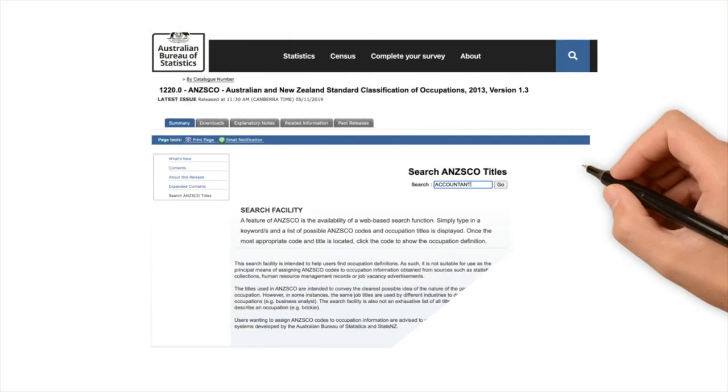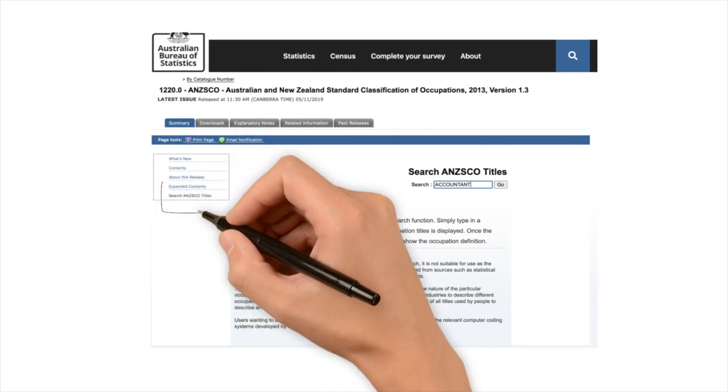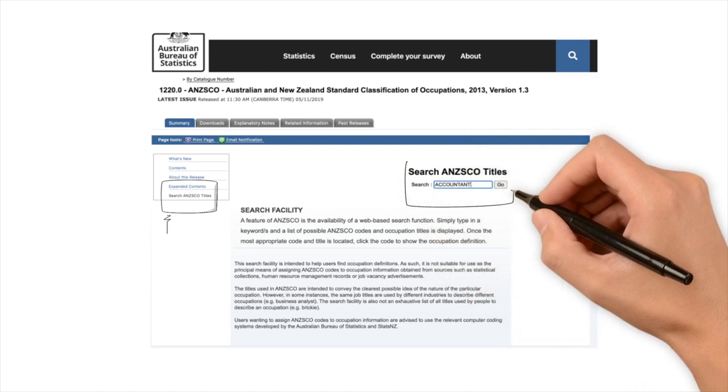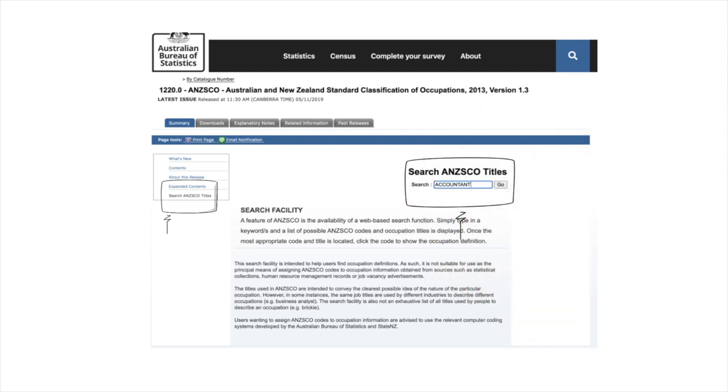In ANZSCO all three of these occupations have their own individual definitions. Go to the search occupation page on the website, type in 'accountant' and all the information you could ever hope for will pop up. It's a worthwhile exercise for any nominated occupation to research. Today let's have a look at these three occupations, talk about their duties and how they are different, so you can discover if you are really an accountant and whether you can claim that work experience you had in mind.